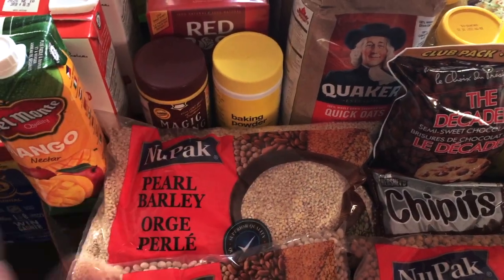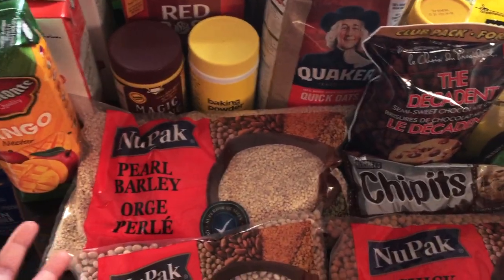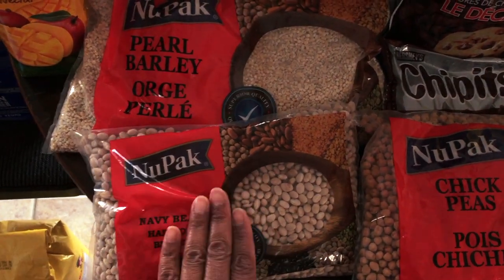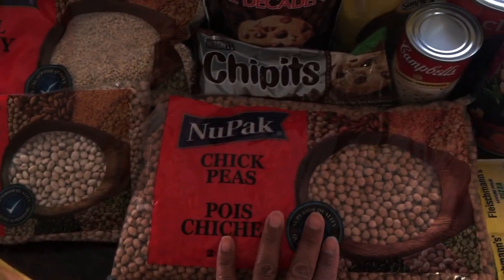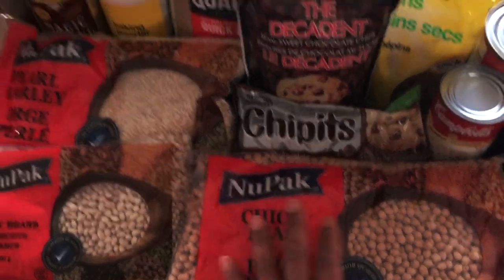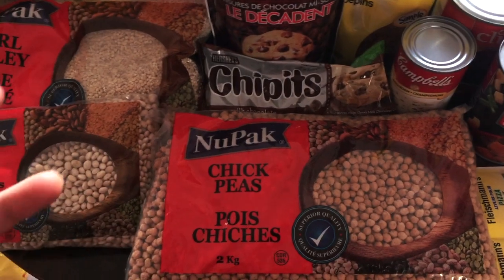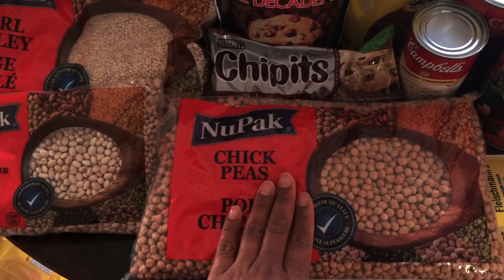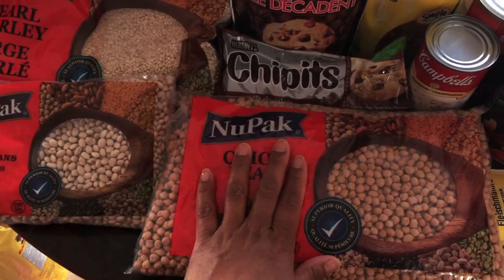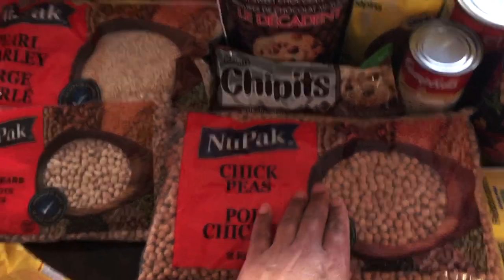I bought some pearl barley — great for making soups when you're sick, or to eat with a stir fry instead of rice. Then I bought some navy beans because the black-eyed peas were all out, and some chickpeas. I have some chickpeas in the cupboard but needed a full package. Buying dry chickpeas is more economical than canned — I boil a big batch in the pot or slow cooker, then freeze them to use for frying or making curry.